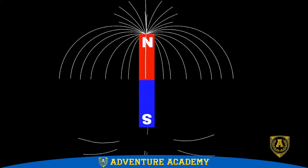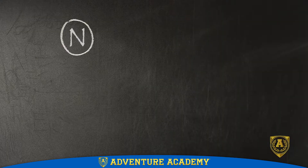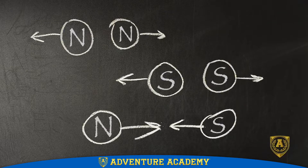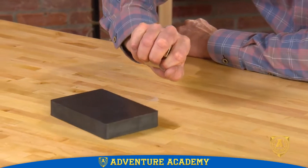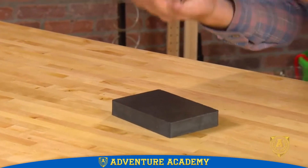Magnetic poles are usually referred to as north and south. Poles that are the same push away from each other, or repel. Poles that are opposite pull towards each other, or attract. These forces can be used to push magnetic objects without touching them or to make them come together with incredible force.